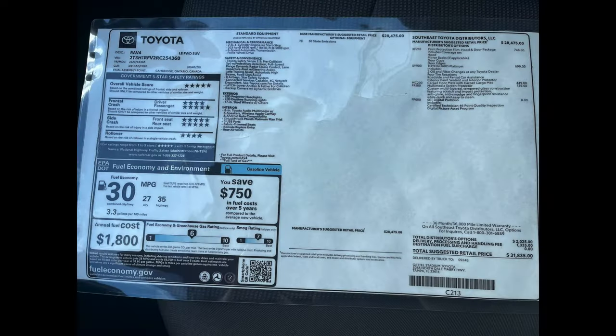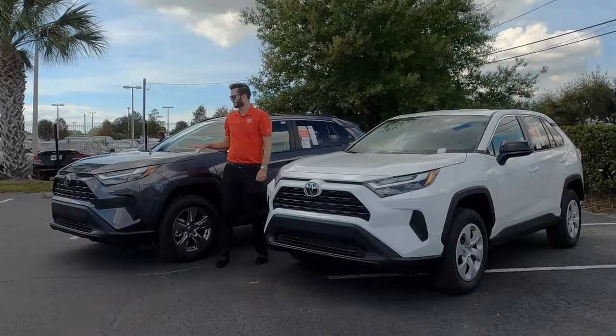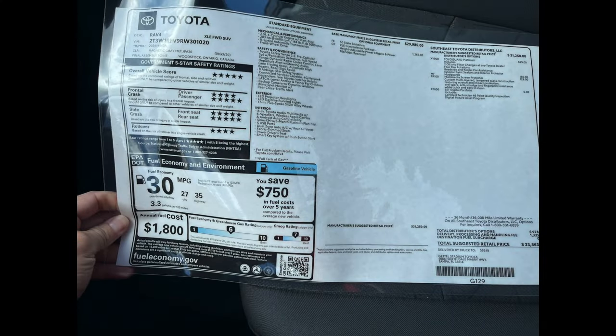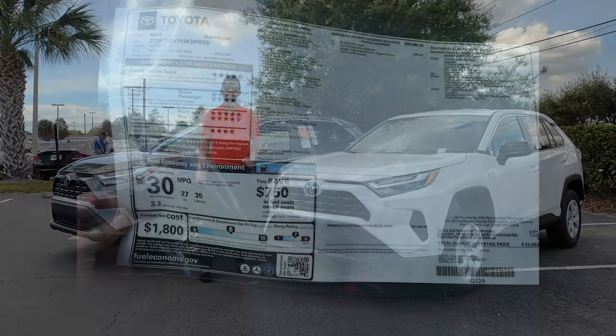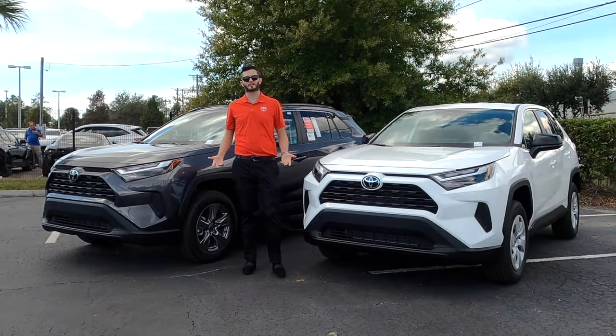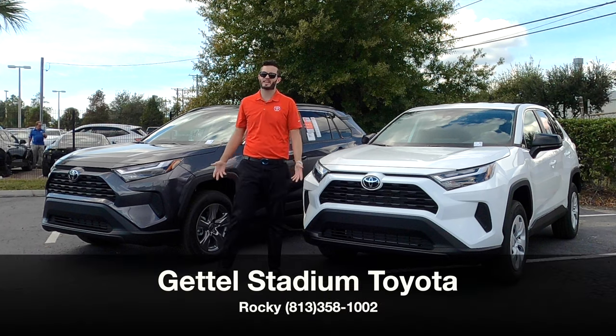Here are the 2024 Toyota RAV4. This is an LE, this is an XLE. Magnetic gray pearl is the exterior for the XLE, and the LE gets the ice cap. What is the difference? Is the two to three grand worth the difference? I'm Anthony from Hawkeye Rides.